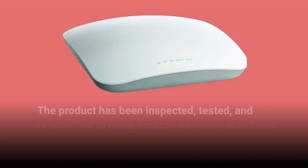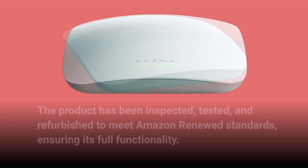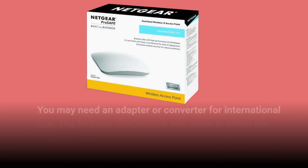The product has been inspected, tested, and refurbished to meet Amazon Renewed standards, ensuring its full functionality. It's crucial to check compatibility with your region's outlets and voltage before purchasing this product, as you may need an adapter or converter for international use.